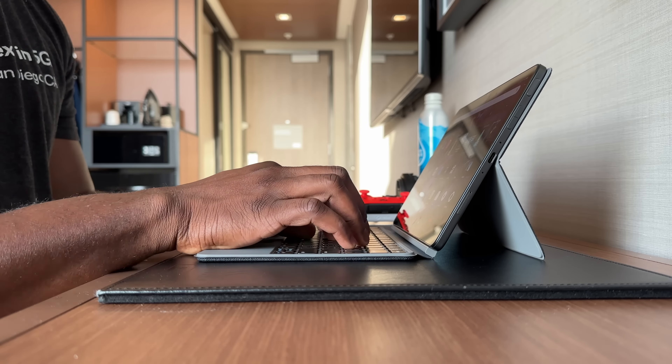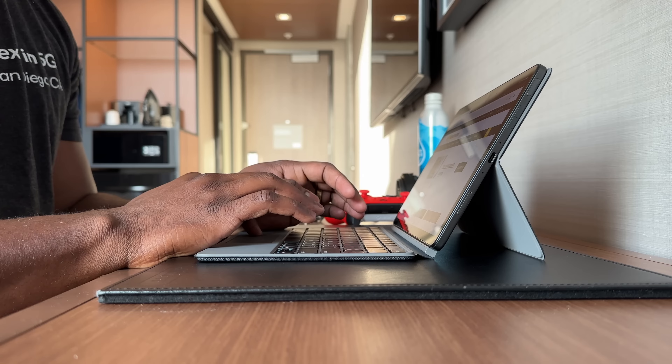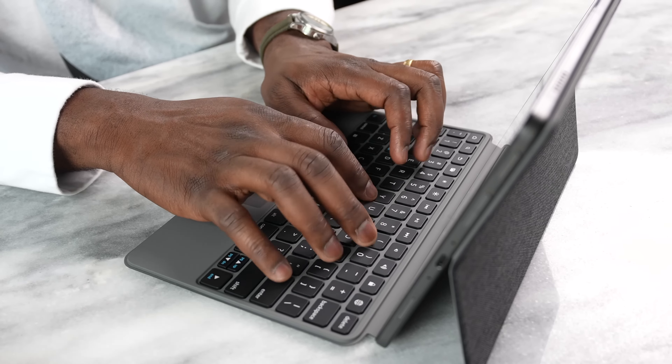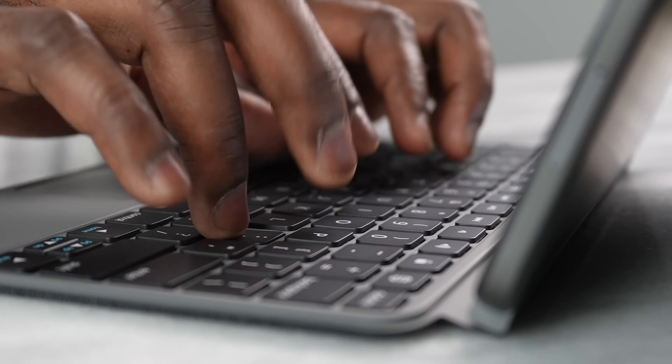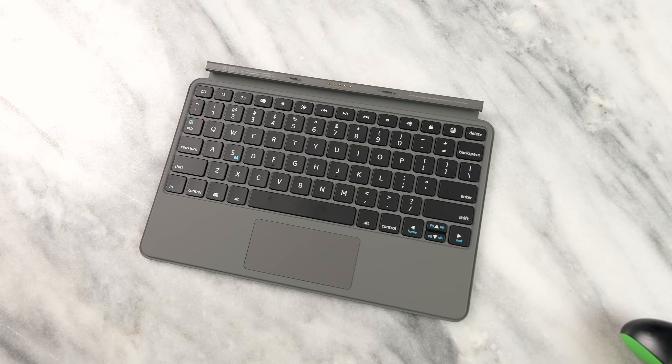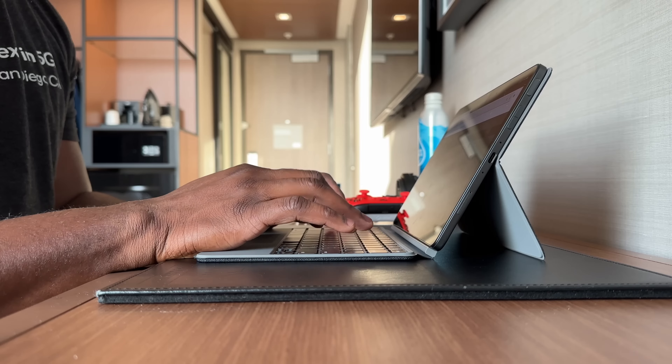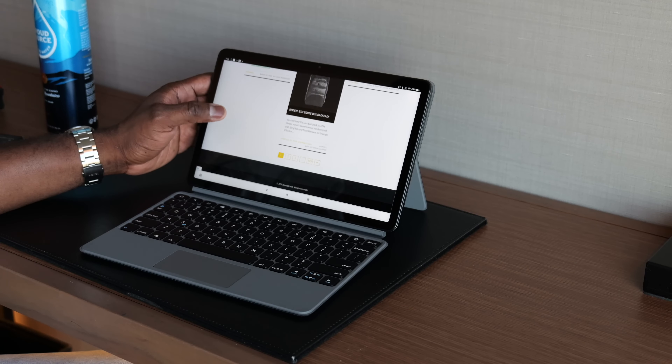Speaking of the keyboard — I used it on the plane and also in the hotel room. This folio keyboard is pretty comfortable. I don't think it's the most top-of-the-line, but it does the job quite well in terms of typing. I like the key travel — it's fine. I also like the shortcut buttons for things like volume, brightness, home, and search keys. The trackpad is usable, and you do have a very effective touchscreen.